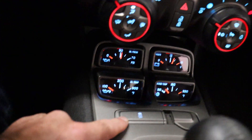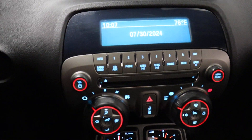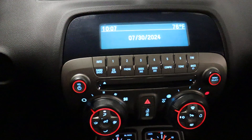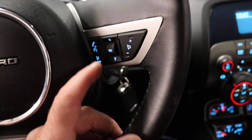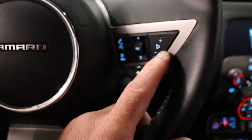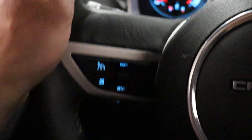Gauges down here. Traction control delete. Very basic media system — you've got Bluetooth and climate control, that's about it. Not complicated. You do have a multi-function steering wheel. You have volume control over here, and Bluetooth and audio controls here. Over here is cruise.